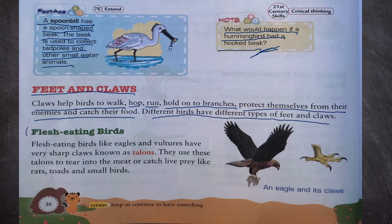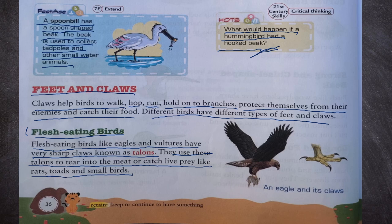Flesh-eating birds like eagles and vultures have very sharp claws known as talons. They use these talons to tear into the meat or catch live prey like rats and small birds. We can see an eagle and its claws.